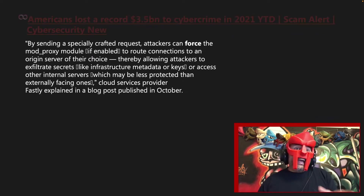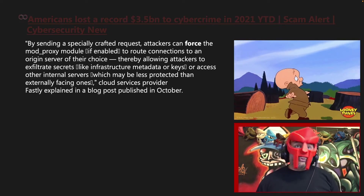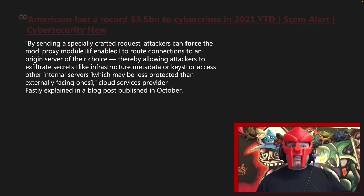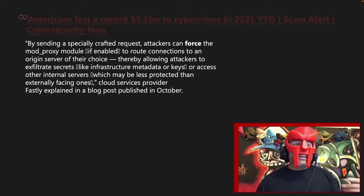By sending a specially crafted request, attackers can force the mod_proxy module, if enabled, to route connections to an origin server of their choice, thereby allowing attackers to exfiltrate secrets like infrastructure metadata or keys, or access other internal servers which may be less protected than externally facing ones, as cloud service provider Fastly explained in a blog post published in October.